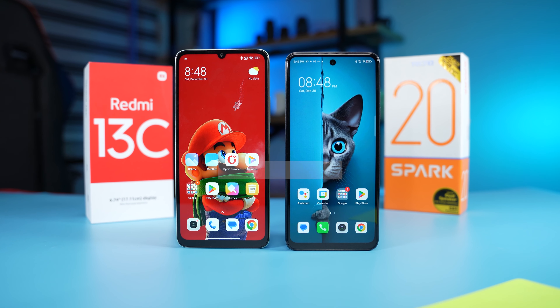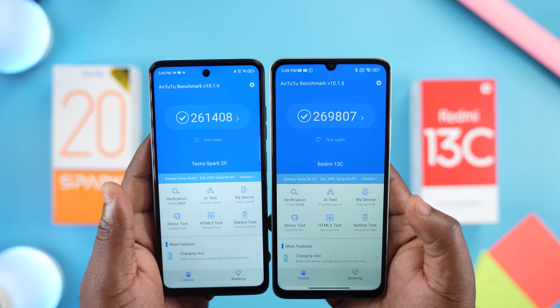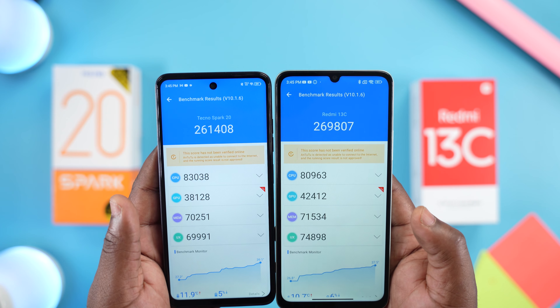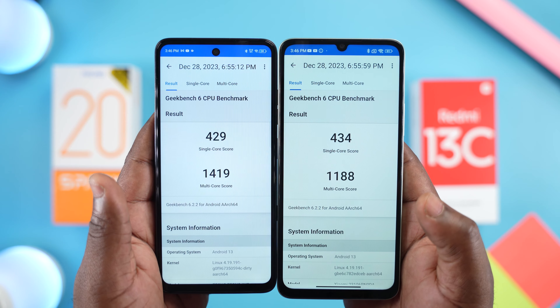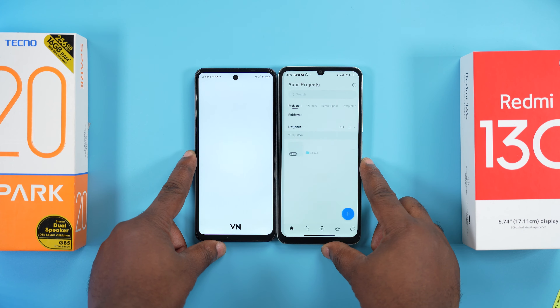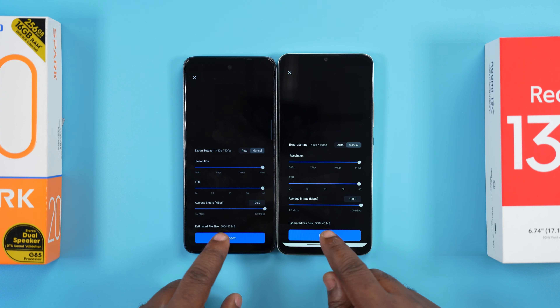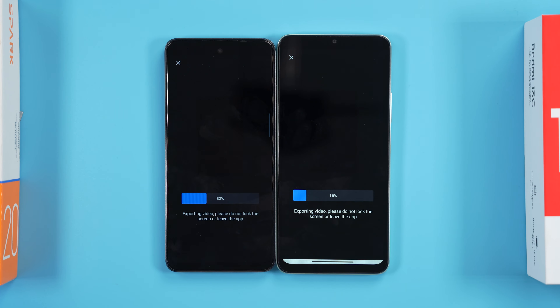For performance, both are powered by the MediaTek Helio G85 chipset. Running the Antutu benchmark, the Redmi 13C has the higher number, but it's close. For Geekbench, the Redmi 13C has a slightly better single-core score and the Tecno Spark 20 has the higher multi-core score. Since they have the same processor, you'd expect the same performance from both, but when it comes to rendering videos, that's not the case.